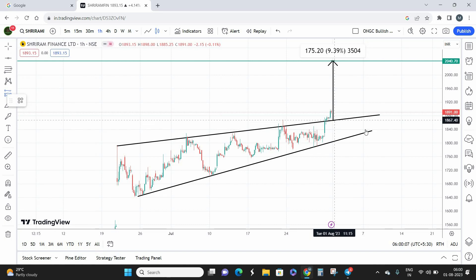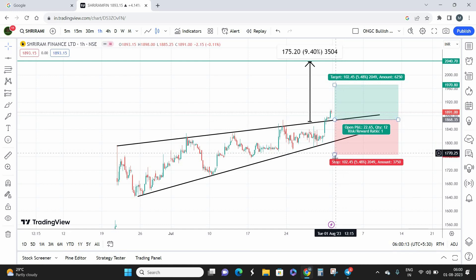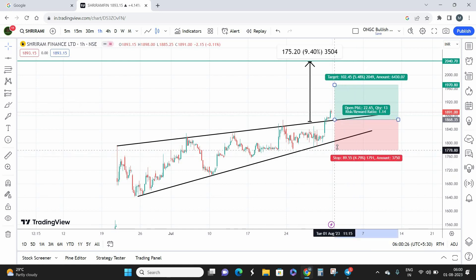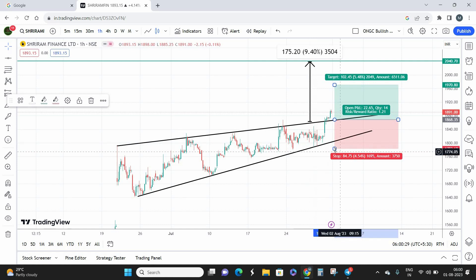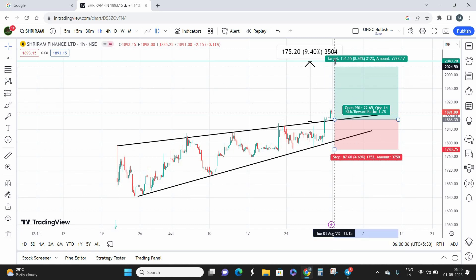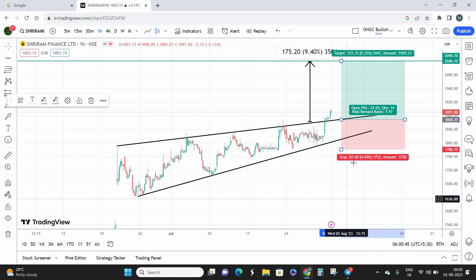Coming to stop loss and risk-reward: my best buying zone is around 1865 to 1870. The stock is currently about 20 points above that zone, so buy on a dip to 1865-1870. Below the previous support slope, around 1780, is going to be my stop loss level. With a target of 2040, I'm looking at a risk-reward of 1:2 — for a risk of 87 points, my reward is approximately 172 points.